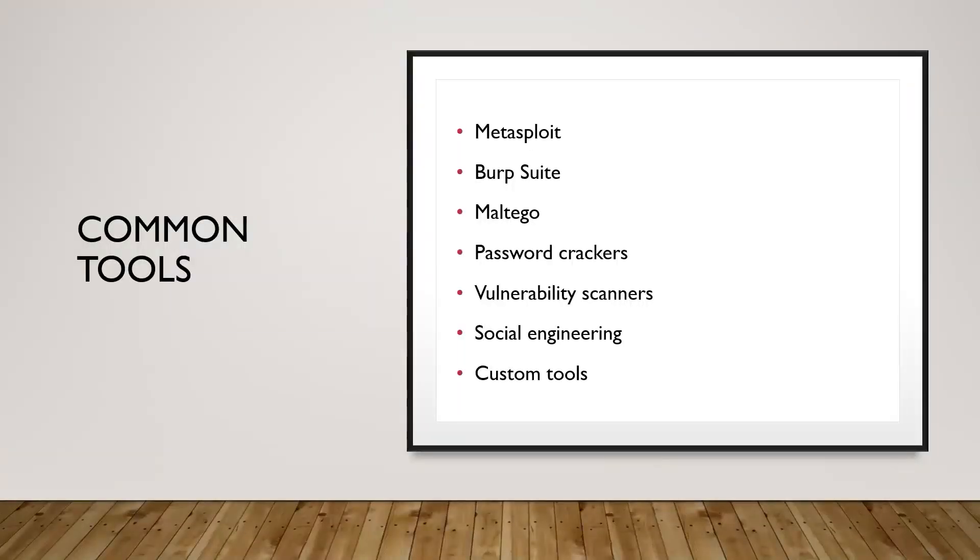Common tools you might use include Metasploit, BurpSuite, and Maltego. Other tools include Nmap, Nessus for vulnerability scanning, password crackers, and vulnerability scanners. Social engineering is not a tool but a technique you might use, and there are tools like GoFish for designing phishing emails. As you evolve your career, you'll often find yourself writing custom security tools on the fly based on the engagement. That's where you'll want to pick up coding skills — Python scripting, or coding in C or Go. You don't have to be a coder to be a pen tester starting out, but it's something to explore later in your career.